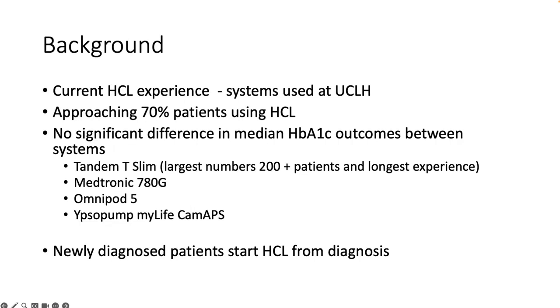By way of background, I'm the lead dietitian at UCLH, where we're currently approaching 70% of our patients using hybrid closed loop systems. We are using the four main systems available within paediatrics. We have the largest experience with Control IQ just because it was the earliest system available, but we have a good number of patients now on each system, and we are using hybrid closed loop from diagnosis.